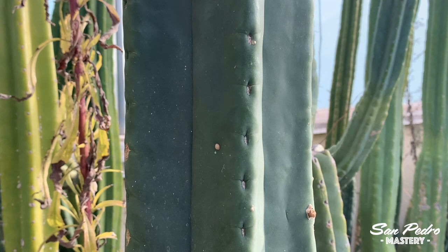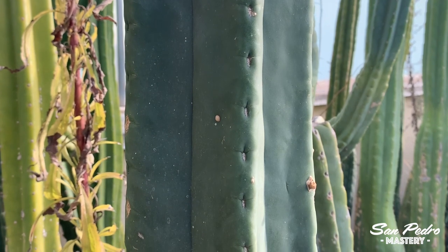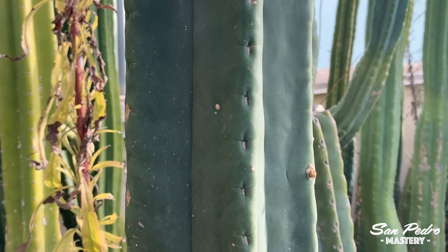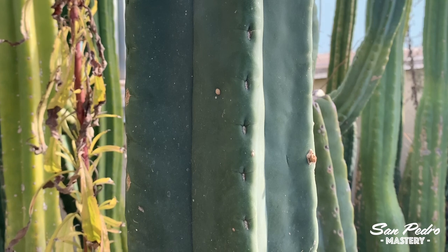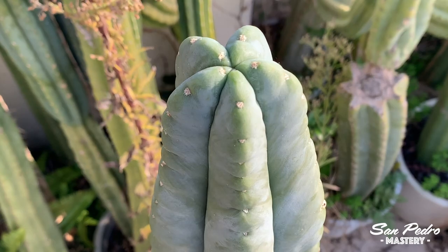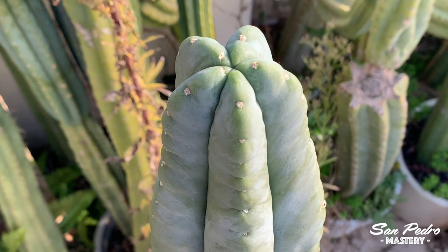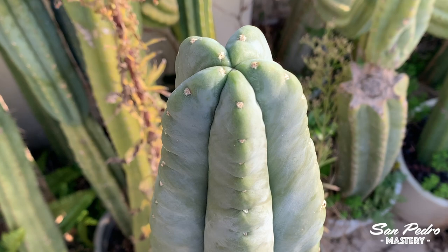Trichocereus cacti also contain other alkaloids that can act as depressants or stimulants, therefore altering the experience. As a reminder, this channel is only about cultivating and collecting these plants, but occasionally I will touch upon the psychedelic experience to provide context for a video. If anyone from law enforcement is watching, it does not mean that I consume these plants, nor do I suggest that anyone should.